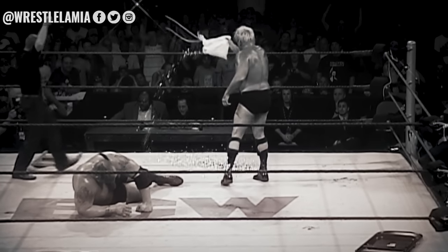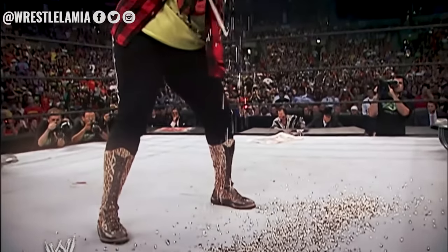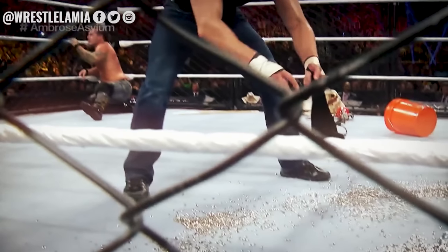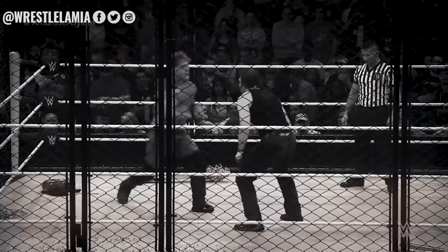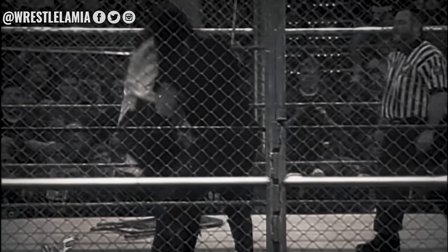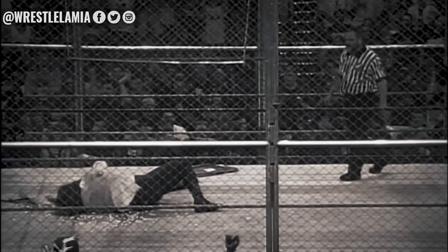Thumbtacks were extremely common in ECW and then later in the Attitude Era in matches featuring Mick Foley. They would slowly disappear from WWE television following WWE reverting back to a very PG product. However, they would make a rare appearance at the Extreme Rules pay-per-view in 2016 in a match between Dean Ambrose and Chris Jericho. Jericho, who took a bump in the tacks for the first time in his career, stated that the anticipation for the bump was worse than the actual bump itself. Mick Foley revealed a little trick: if the bump is taken on a large surface area such as the back, the pain is less severe as it spreads out. He also mentioned that taking the tacks out is actually much worse, and the pain resides for several days.